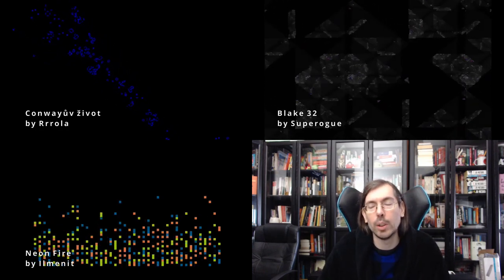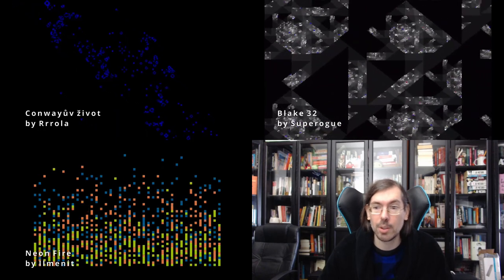In March we had Lovebyte, which was the first time it was organized, and it got a record submission of all sizes of size coding platforms. The 32 byte intro combo had 40 submissions — a ridiculous number of entries. In third place we had Neonfire by Ilmanit for the Atari. Rola had a 32 byte intro for MS-DOS called Conwayo Civot. And Super Rogue with Blake 32 won the combo with a totally mesmerizing entry that also got nominated for a Nano Award.